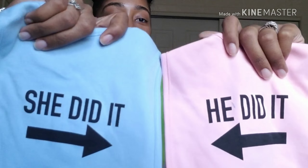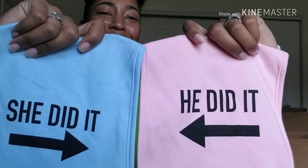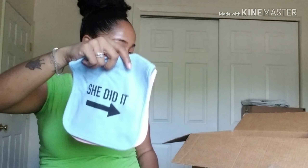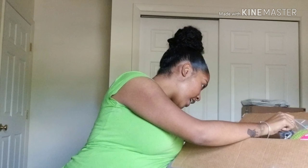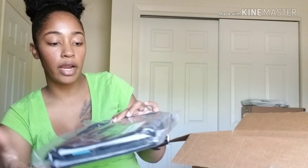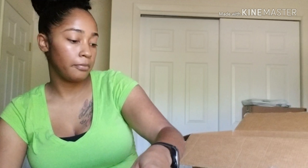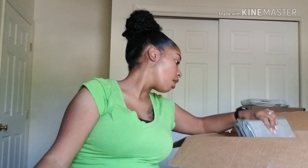My husband found these little bibs and I thought that was so stinking cute — they'll be wearing those at the same time. We also found this two-pack of changing pads on Amazon. It's a regular changing pad that's nice and cushiony, so he'll have one and I'll have one.